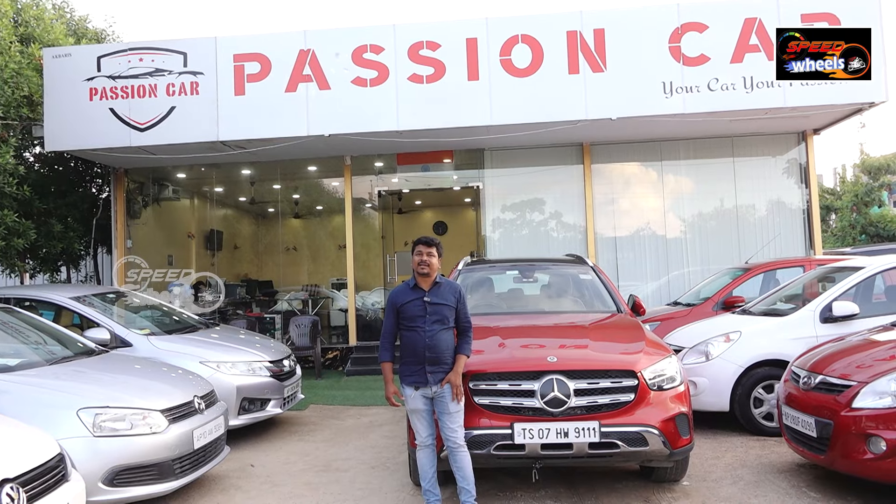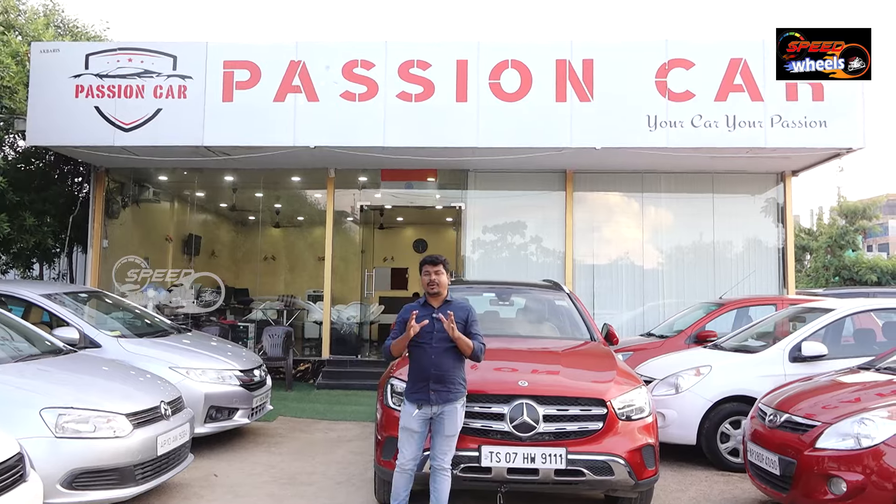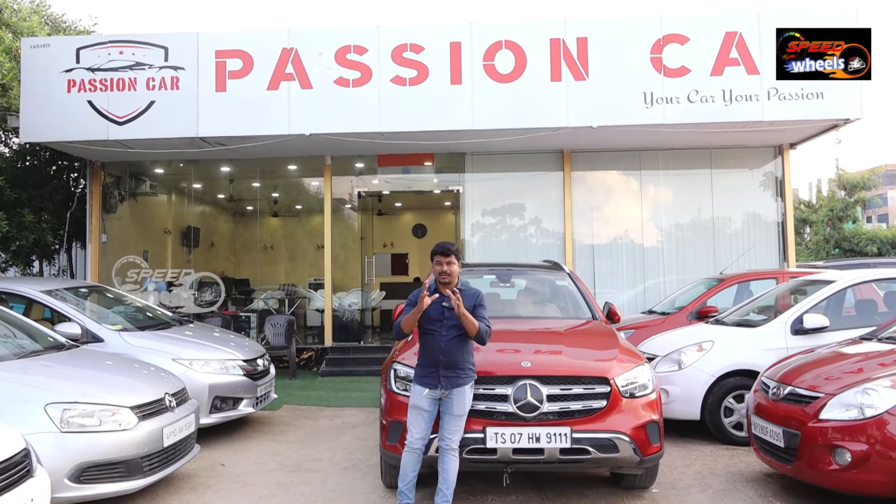Hi viewers, welcome to Passion Cars. Passion Cars is a pre-owned vehicle dealership. This is a pre-owned vehicle.